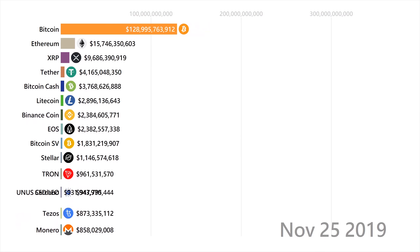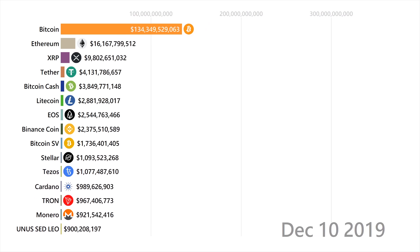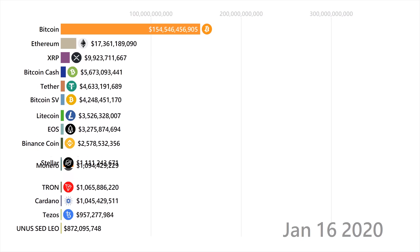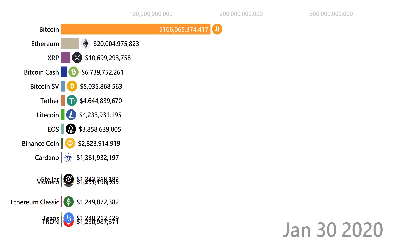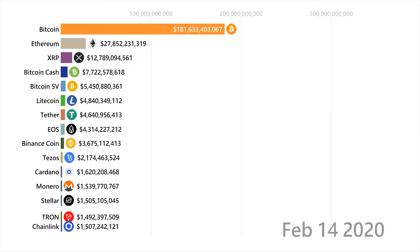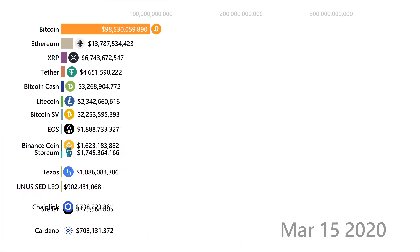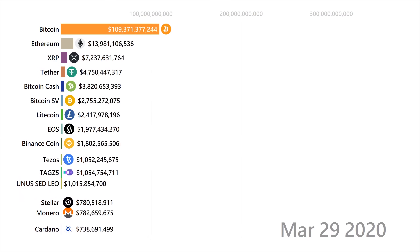Chainlink is a blockchain that collects and organizes real-world data like temperature, wind speed, or amount of viewers on a video, and uses it as a trusted source of information for other blockchains to reference. Using this, we can create applications like insurance policies that use temperature, or betting apps that follow real sports games.